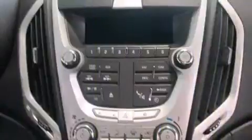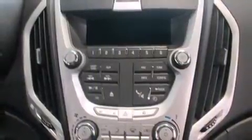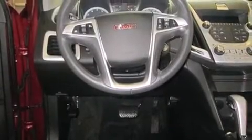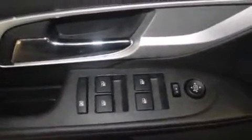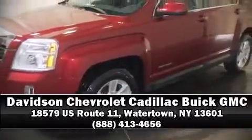Passenger security is always assured thanks to various safety features such as head curtain airbags, front and side impact airbags, traction control, brake assist, a security system, OnStar, and four-wheel disc brakes with ABS. Sophisticated all-wheel drive technology maintains a firm grip on the road. Stop by our dealership or give us a call for more information.